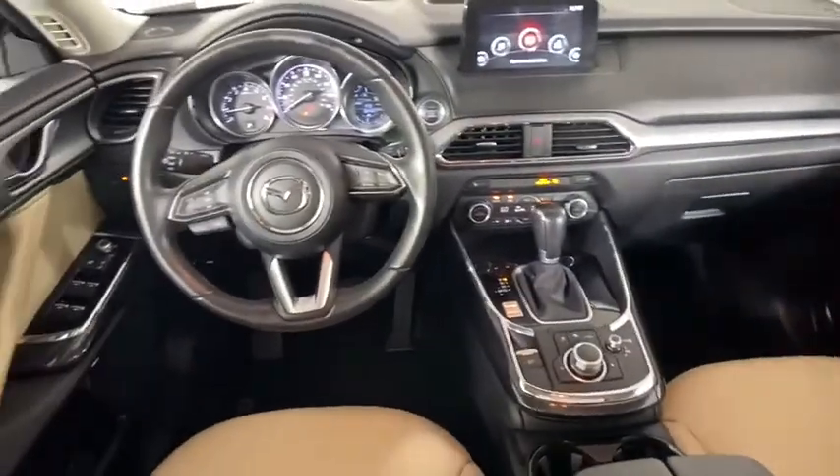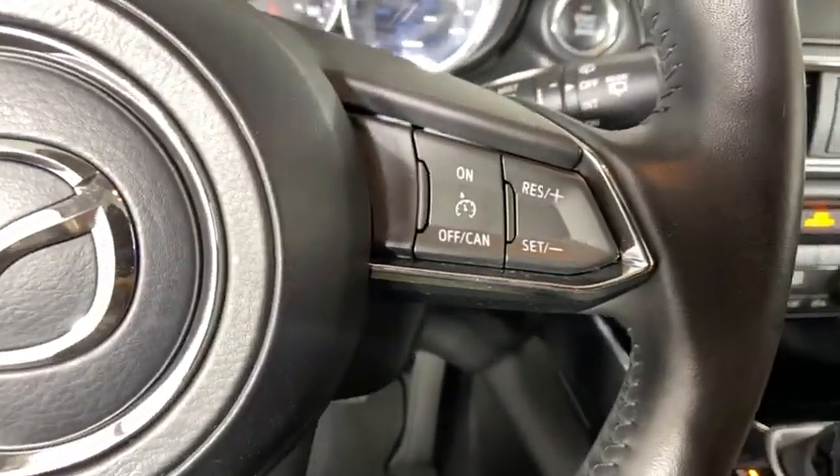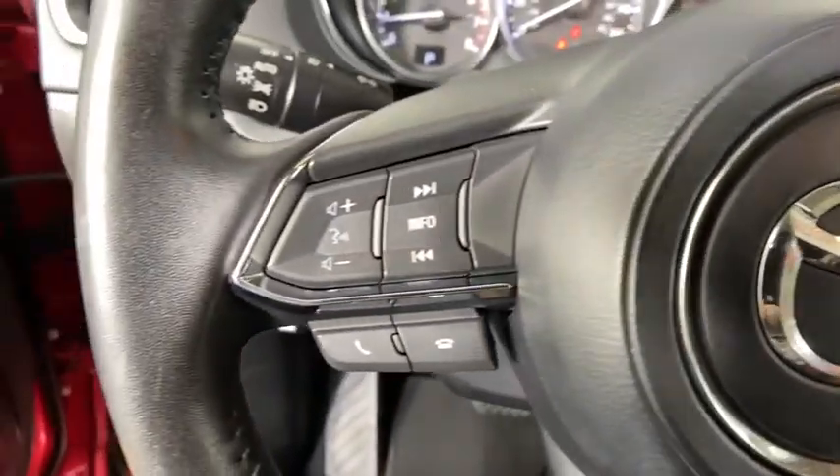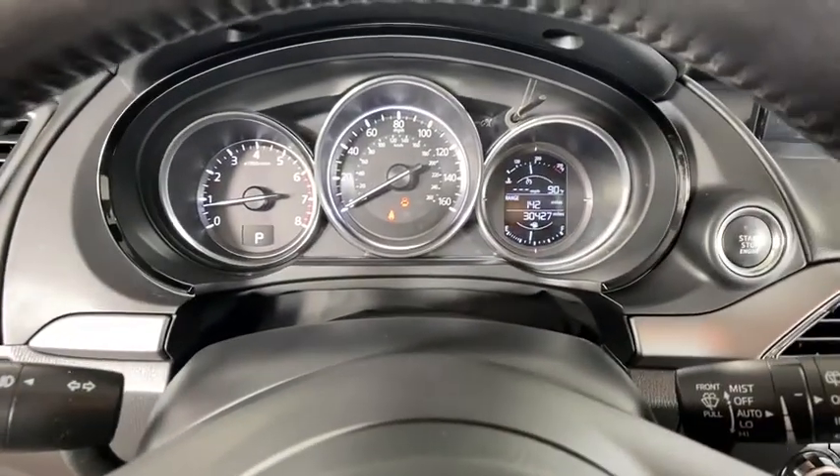Power windows, trip computer, heated front seat, compass, electronic stability control, remote keyless entry, brake assist, panic alarm, overhead console, tachometer, and power driver's seat.